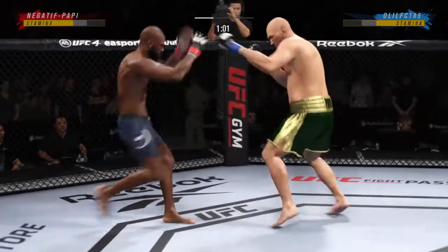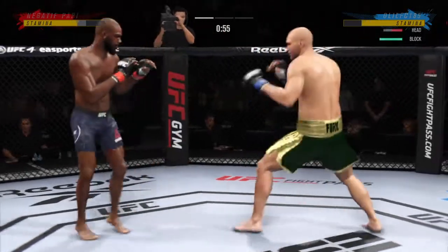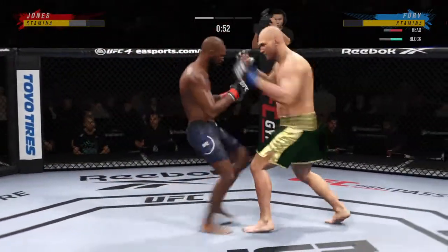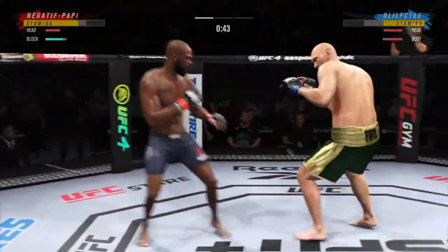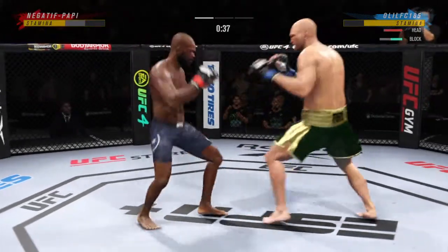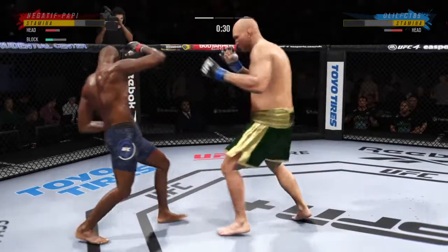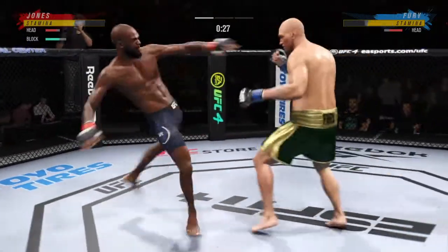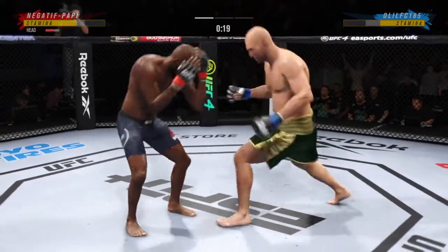That's how you slow down a fast guy — you start to empty that gas tank a little bit by working the body. The problem is that Jones has started to counter that. He's getting hit when he throws all these body strikes. Maybe change it up a little bit — instead of kicking every time, throw the jab, throw a punch to the body. Big punch over the top — how's he going to follow this one? He's going to land a looping right.